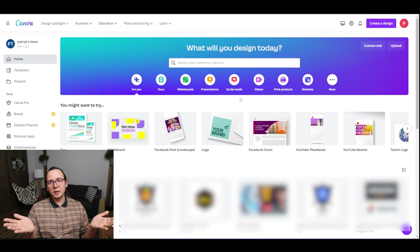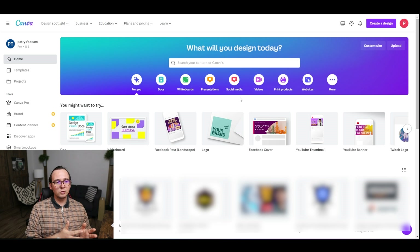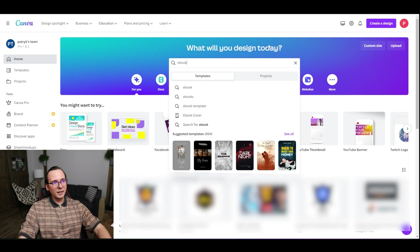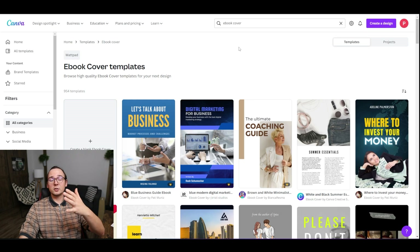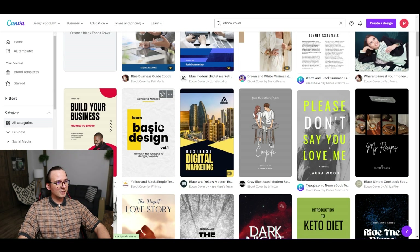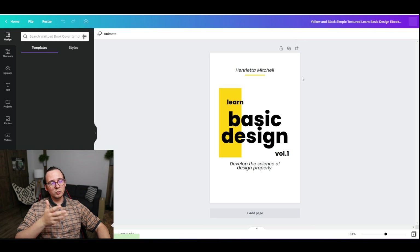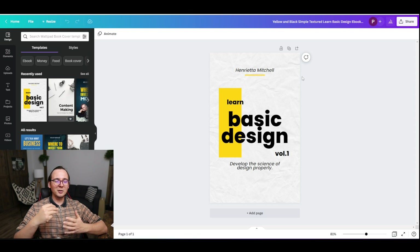There's one more thing we have to do — create an ebook cover. I'm going to use Canva, which is a free tool. I'll type in 'ebook' and use one of their templates. I found a design I like — it's simple and easy to work with. I'm going to customize it, and remember Canva is free, so I'm not spending any money on this.